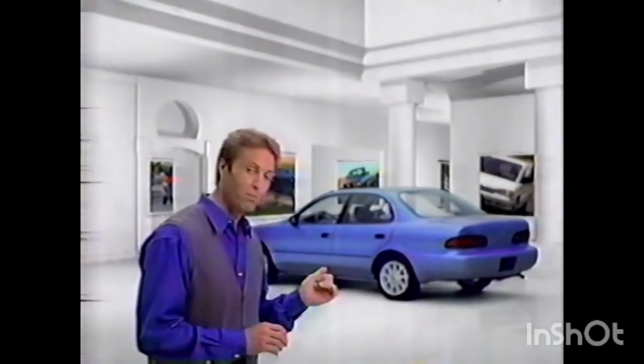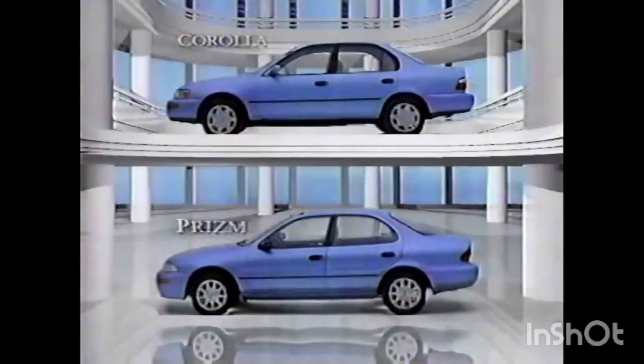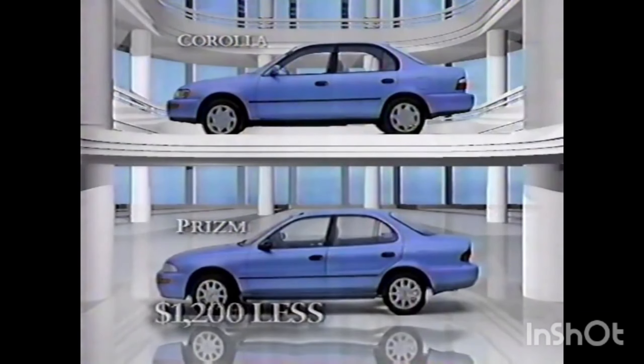What's the real difference between this Geo Prism and Toyota Corolla? They sure look alike. They even come off the same assembly line. But with anti-lock brakes and air conditioning on both, Prism costs nearly $1,200 less.